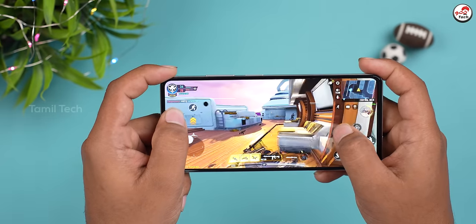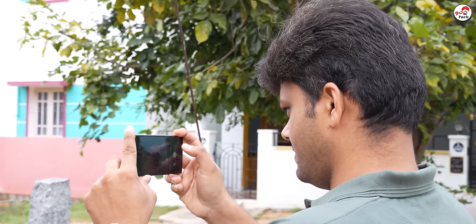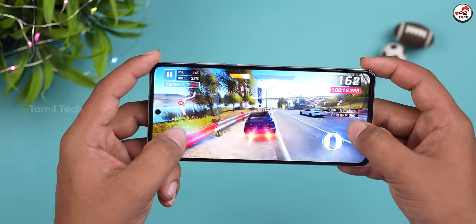This is the initial review. A full review is coming where we will cover gaming tests, low light performance, and more. You can see it's fine overall.